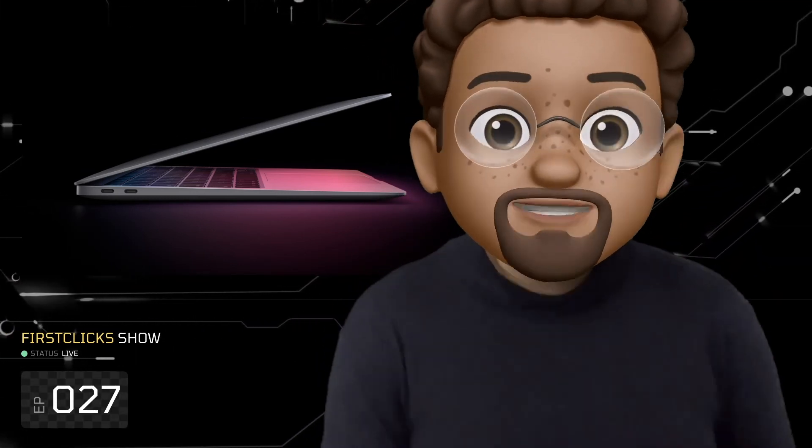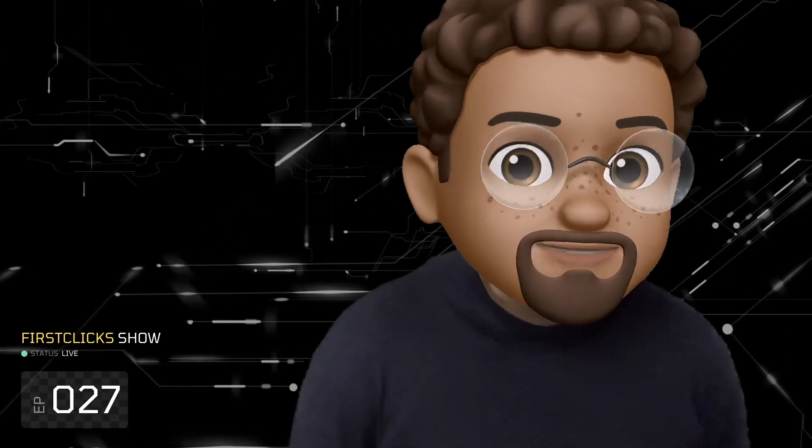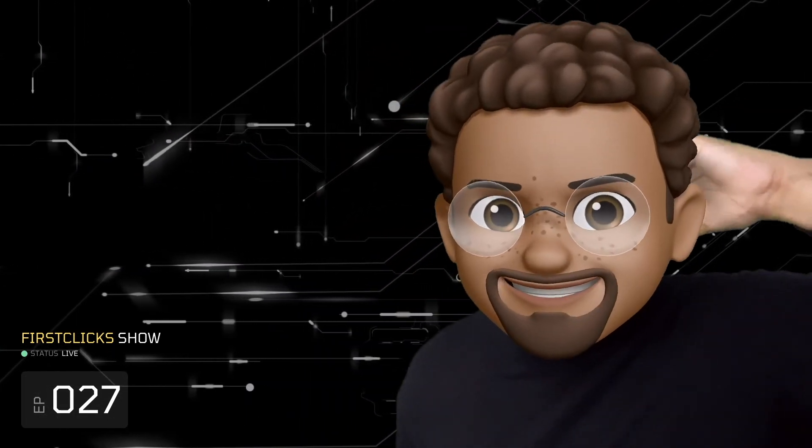Anyways, I hope you guys enjoyed this video. The card I promised is right here — you can click it now and go to the other stories about the M1X MacBook Pro and the M1X iMac Pro. We don't know yet. I hope you enjoyed this video. Leave a like, leave a comment, subscribe to the channel, and click on.